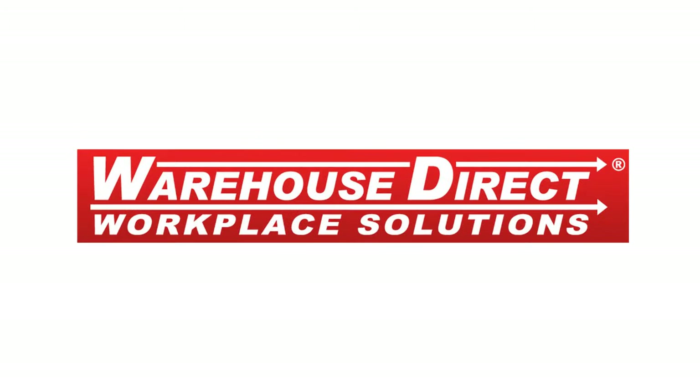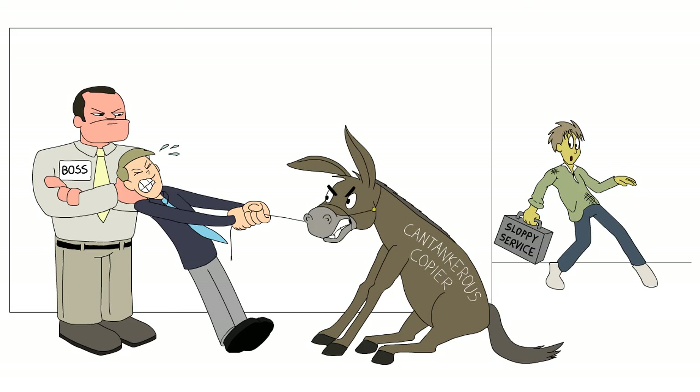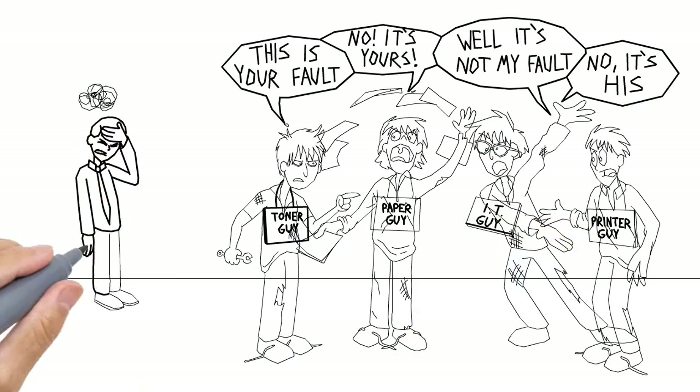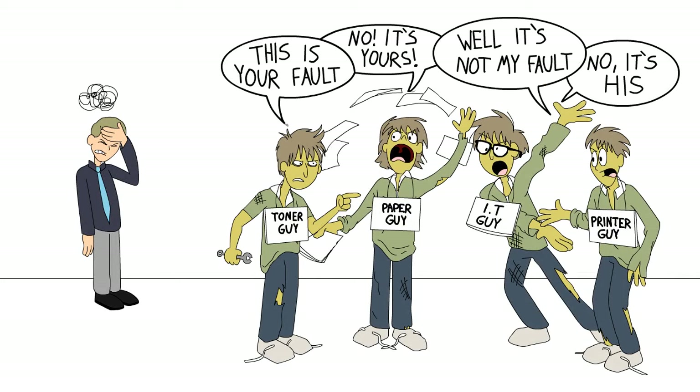Warehouse Direct Workplace Solutions — How not to get fired over a cantankerous copier. Step 1: Recognize that too many cooks spoil the broth. You don't really need separate IT, toner, paper, and printer guys.